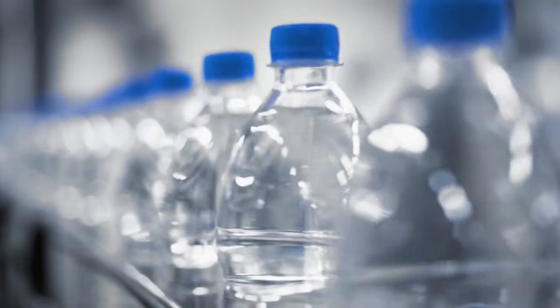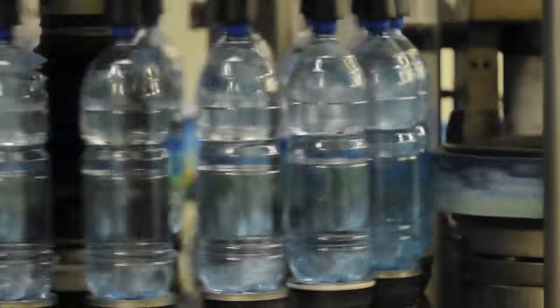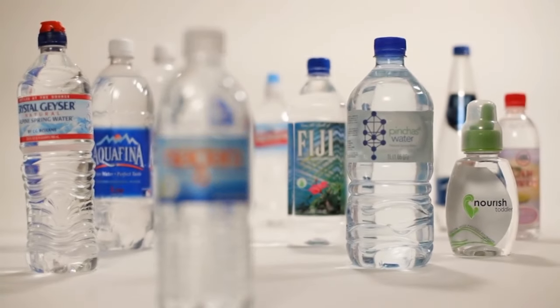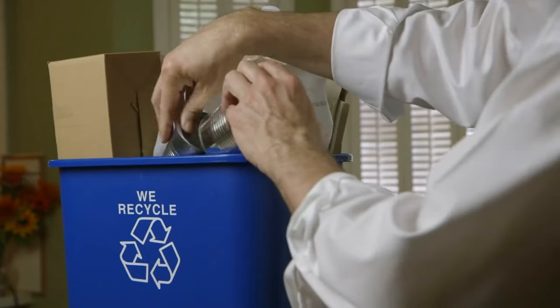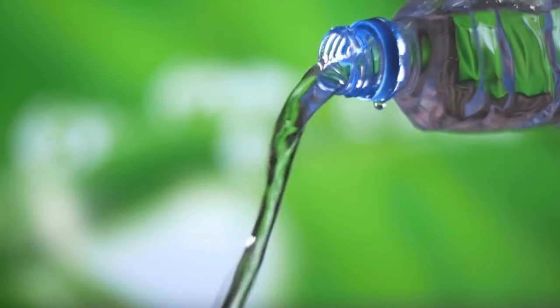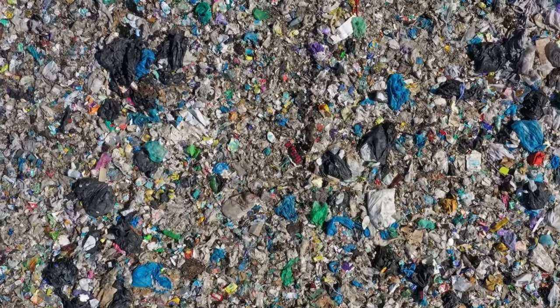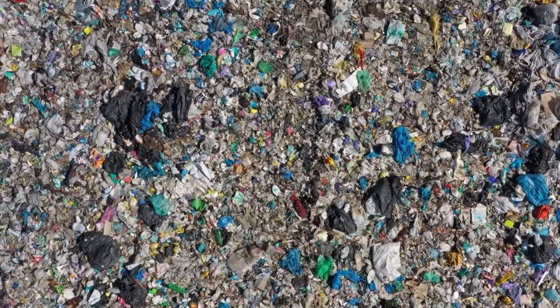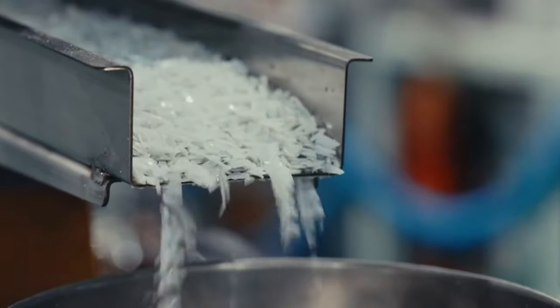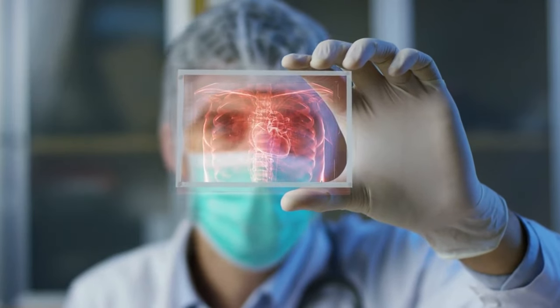During the manufacturing and bottling process, nanoplastics can sneak into the water, courtesy of the very containers designed to hold them. Given their prevalence in the environment, nanoplastics find myriad pathways into water sources, transcending beyond just the degradation of consumer products to a broader issue tied to our global reliance on plastics. This infiltration into bottled water underscores a silent but glaring reflection of our environmental footprint, spotlighting the urgent need to rethink our plastic use.